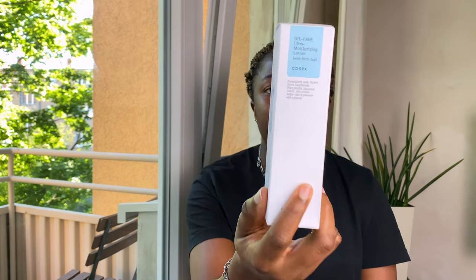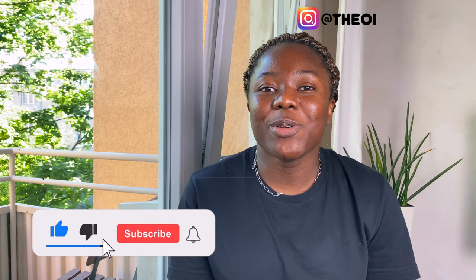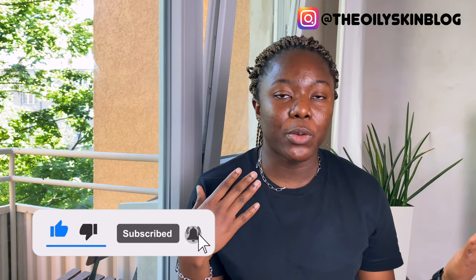So for today I'll be talking about the COSRX Oil-Free Moisturizing Lotion. If you want to know more about this product or hear about my experience using it, keep watching. Also, if you haven't subscribed please do so, and don't forget to give me a thumbs up if you like this video.